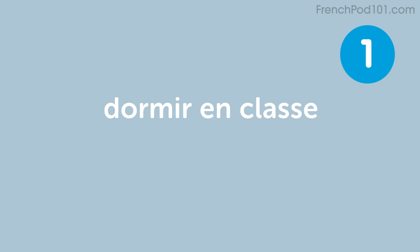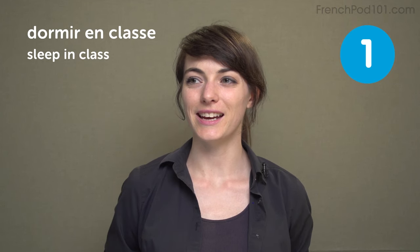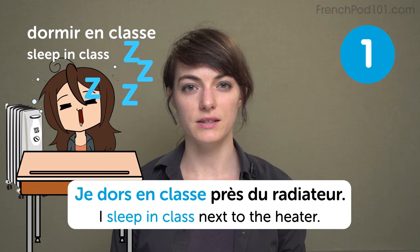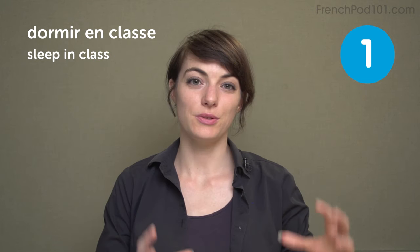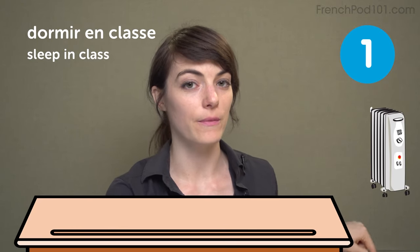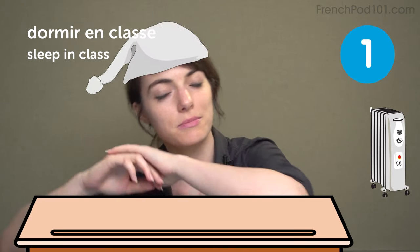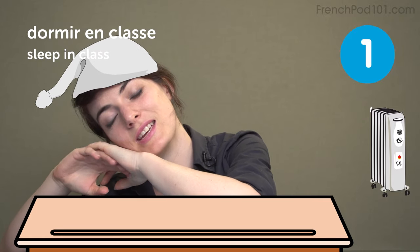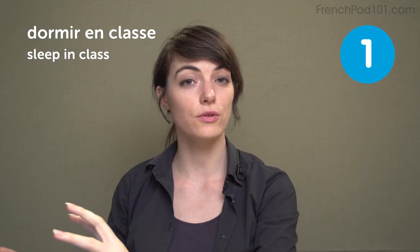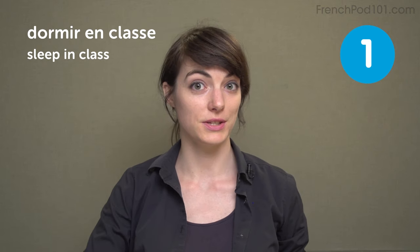First one is dormir en classe — to sleep in class. I used to do that. Je dors en classe près du radiateur. I sleep in class next to the heater. The trick is to go to the back of the class near the heater in winter, sleep in a warm and comfy place on your desk, and if the biggest person in class sits in front of you, your teacher cannot see you anymore.